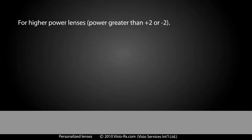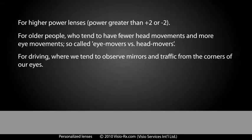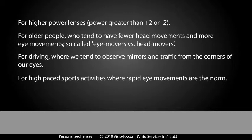For higher power lenses — power greater than plus two or minus two. For older people, who tend to have fewer head movements and more eye movements, so-called eye movers versus head movers. For driving, where we tend to observe mirrors and traffic from the corners of our eyes. For high-paced sports activities, where rapid eye movements are the norm.